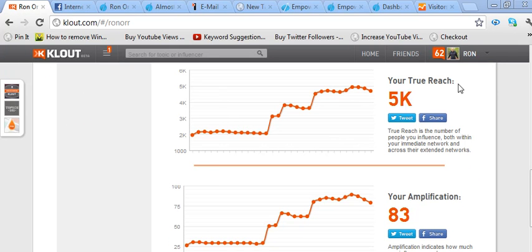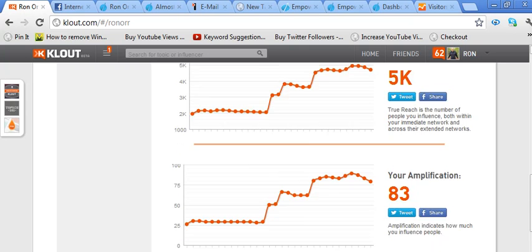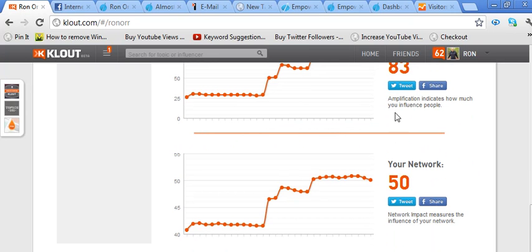Right here on the true reach, I've seen that actually go from about 2,000 to 5,000 just in the last 30 days. There's also amplification and network metrics, and it tells you what those are right here. I've seen those numbers go up quite a bit in the last 60 days.